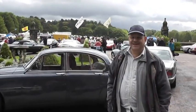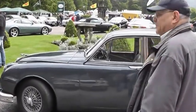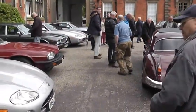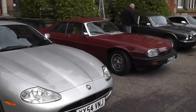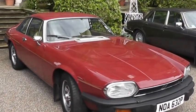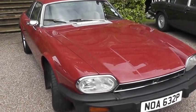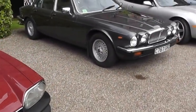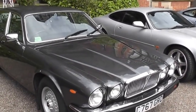Folks, we have a courtyard full of beautiful Jaguars, so let's take a start. We have an XJR here, about 10 years old, Yorkshire registered. And this is a 1975–76 XJS, registered in the Northampton area. Mid-80s, there's a nice XJ6.